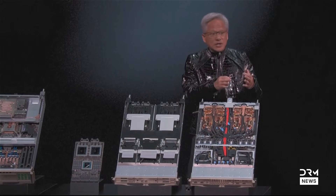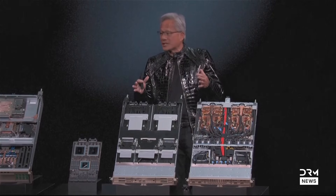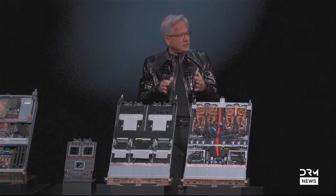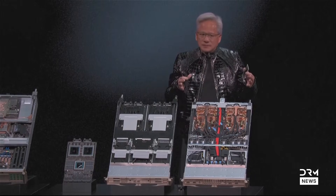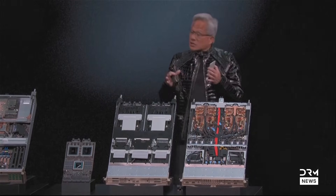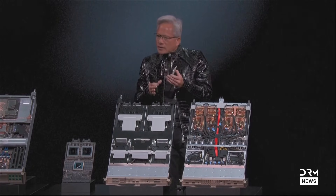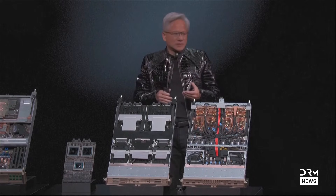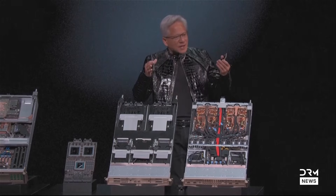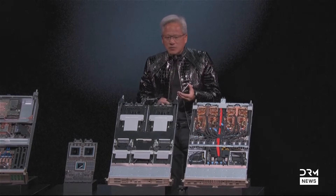This allows you to achieve higher throughput wherever it's possible to lose precision, and to go back to the highest possible precision wherever you need it. That ability to dynamically adjust cannot be done in software — it's just running too fast. You have to be able to do it adaptively inside the processor. That's what MVFP4 is. When somebody says FP4 or FP8, it almost means nothing to us, because it's the tensor core structure and all of the algorithms that make it work.